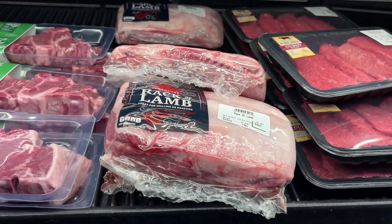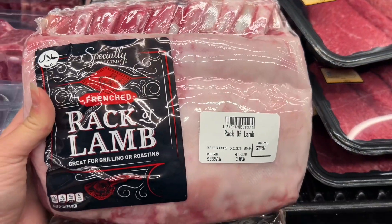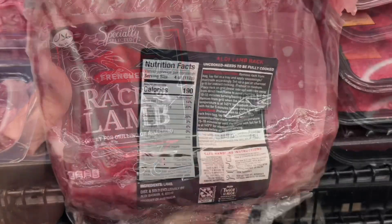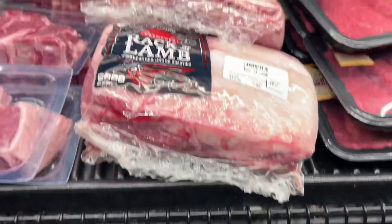This is the Specially Selected fresh French rack of lamb for $9.99 per pound. These are great for grilling or roasting and this one is a little over three pounds, so it's $30.97. Similar brands are around $19.99 at Safeway.